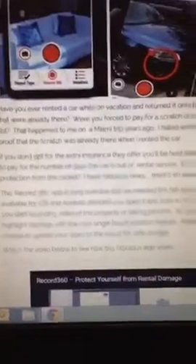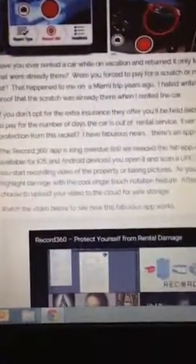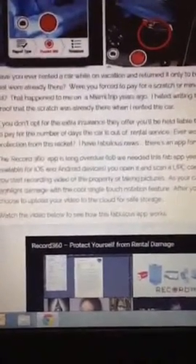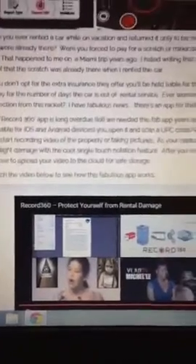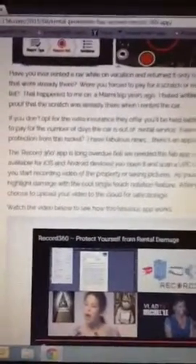If you visit my website, passenger156.com, I did a write-up on it and shared a couple features. The one thing I like is the cloud storage system, which I've already talked about, and the single touch notation. It's just a great app. Not only can you use it for documenting cars at the time of exchange when you rent them, but even if you're sharing a car with somebody or loaning your car to somebody, you can record the status of your car when you loan it to somebody.